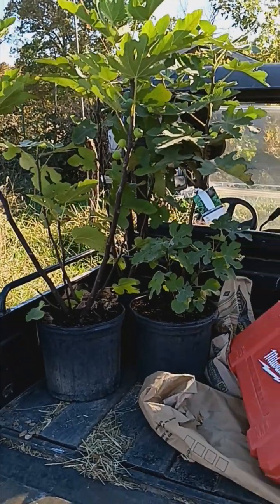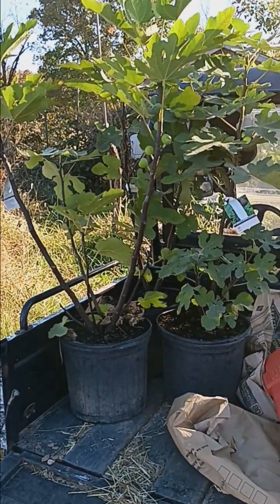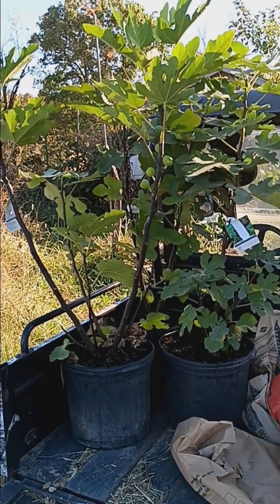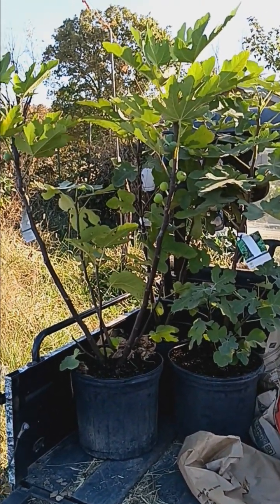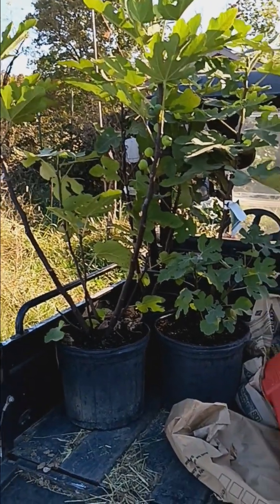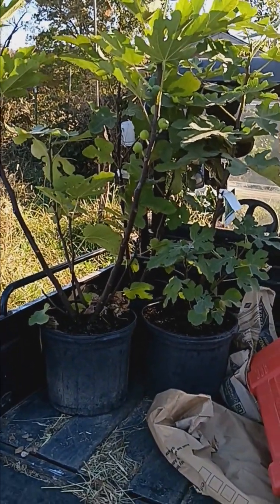I thought I'd just share with you what I did purchase today. Hope you all have a wonderful day. Go out there and get those hands dirty, have some fun, try something new, and above all, keep growing. Bye-bye!